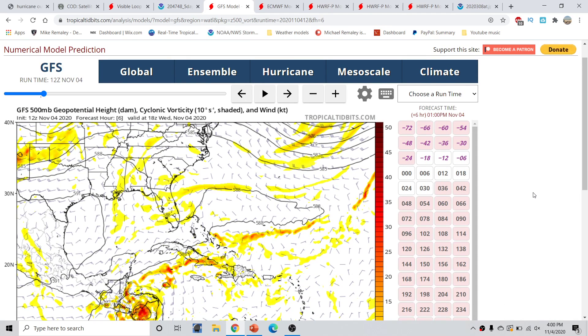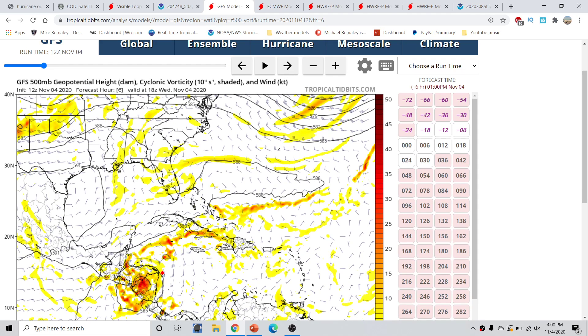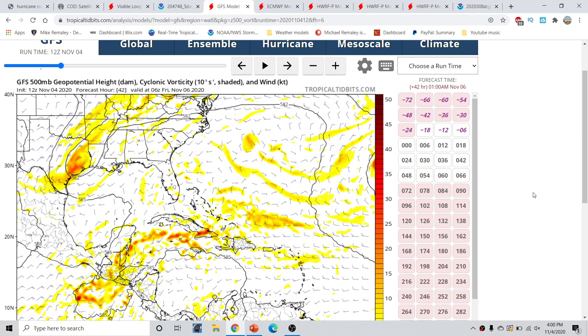Looking at the GFS forecast — this is the 500-millibar geopotential height and vorticity from 2 p.m. this afternoon — we can basically see that there was an area of generalized vorticity near Central America. This is that larger gyre, and within it you have the circulation of Eta. This is very important for how this evolves later down the road. Eventually, part of the circulation will actually move back into the eastern Pacific and continue over Central America, and that part is not going to be responsible for creating the circulation towards the north.